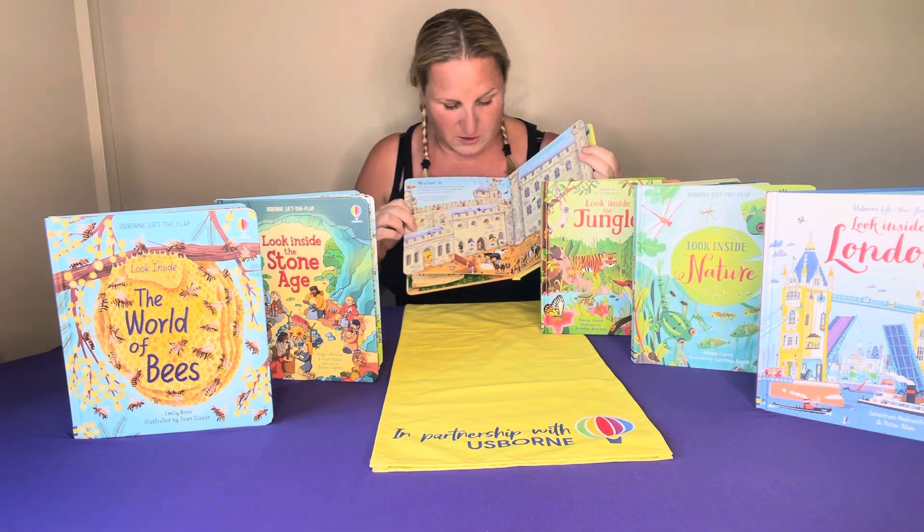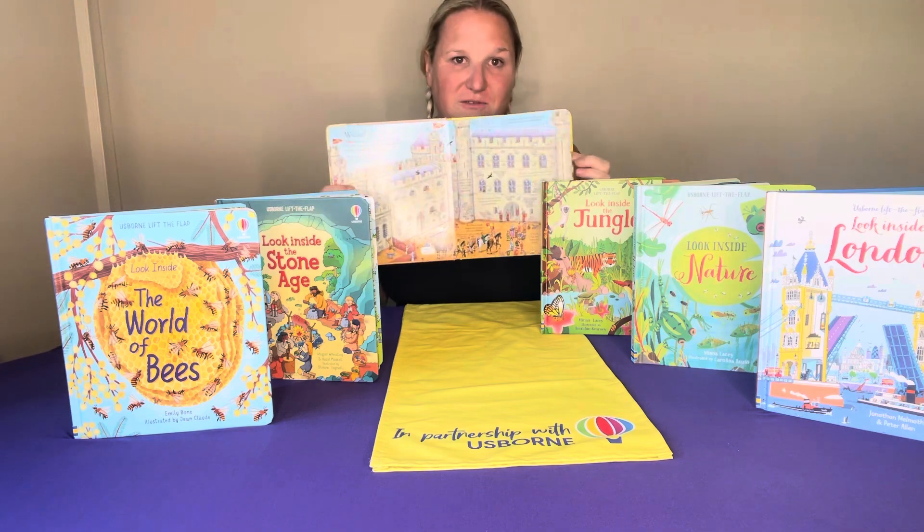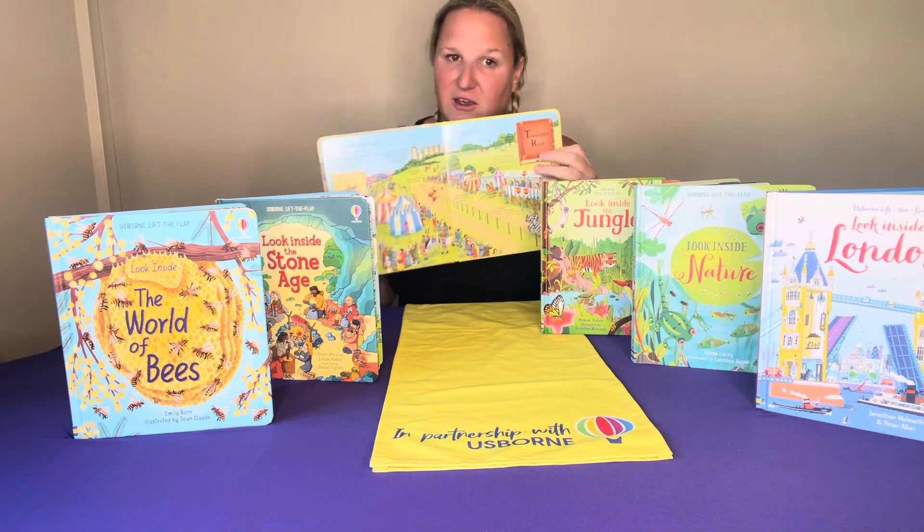They just want to pick these up. They want to open all the flaps. They want to read all the facts. They have been so well put together.